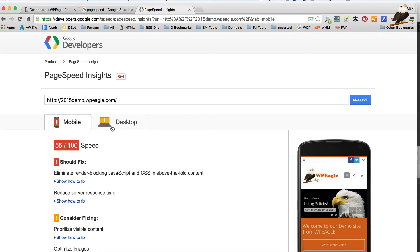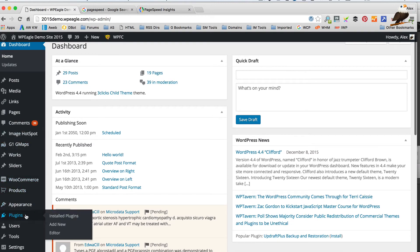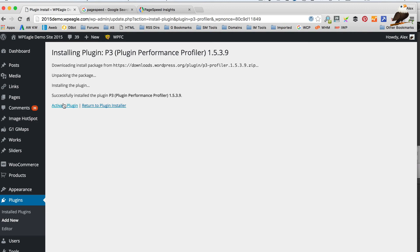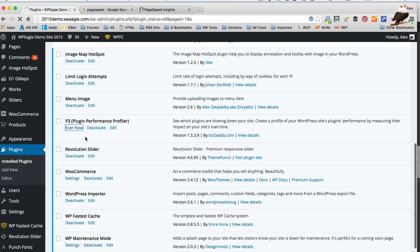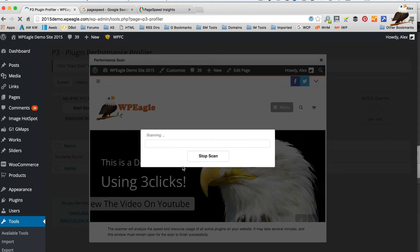Another way to get a bit more speed is to find out if there are any plugins that might be slowing our website down. To do that I'm actually gonna install another plugin — it's called P3 Plugin Performance Profiler. Basically that goes through your plugins that you've got installed and lets you know if they're slowing the site down, and then you can decide if you wanna get rid of them. I'm just gonna activate the plugin. It tells me we've got 15 plugins active. I'm gonna click Start Scan and then Auto Scan and leave it scanning.